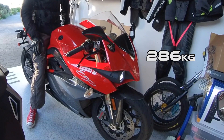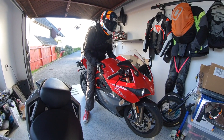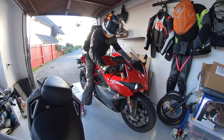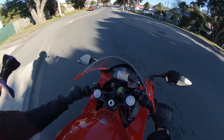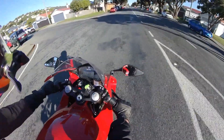It's 286 kilos, or 630 pounds. Jen can't even lift it, and I always skip leg day, so it's kind of a struggle. But the good thing is, it's got reverse. Just like everybody says, the weight is only noticeable at low speeds — so just don't ride slow.